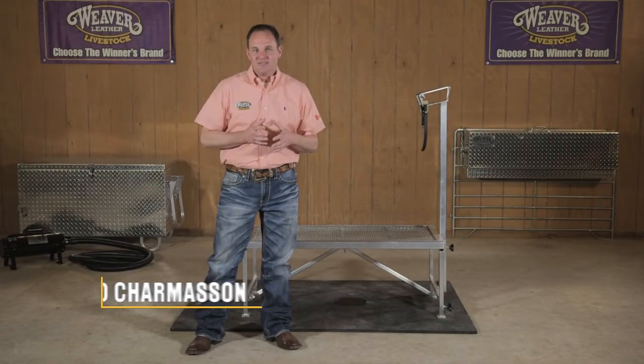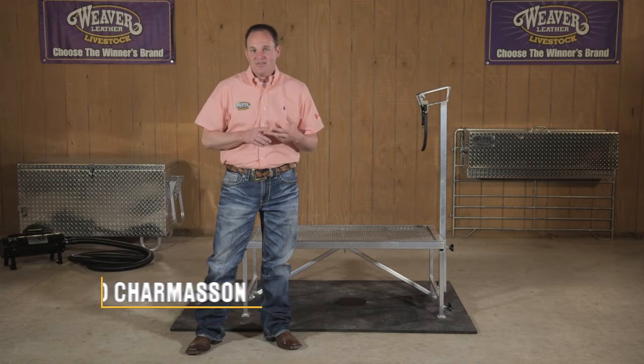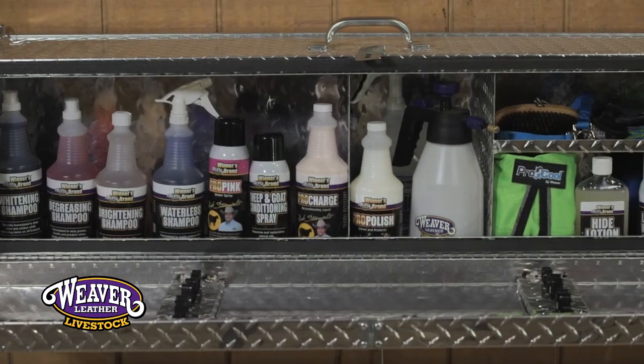Weaver has a large variety of showboxes. There's going to be a style to fit anybody's needs or their expectations. The one thing I find to be the most beneficial in those boxes is their storage compartments are very usable.